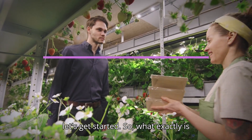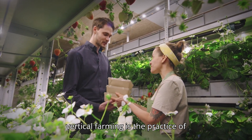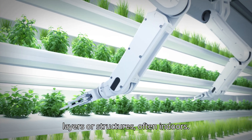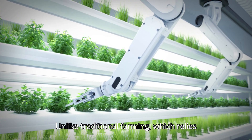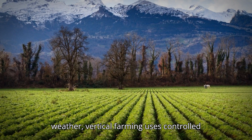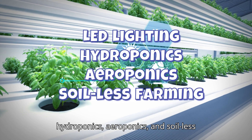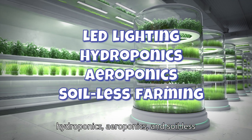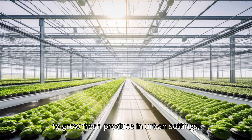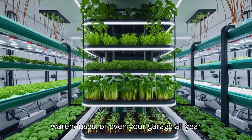So, what exactly is vertical farming? In simple terms, vertical farming is the practice of growing crops in vertically stacked layers or structures, often indoors. Unlike traditional farming, which relies on large fields and unpredictable weather, vertical farming uses controlled environments, including LED lighting, hydroponics, aeroponics, and soilless farming methods. This approach allows you to grow fresh produce in urban settings, warehouses, or even your garage, all year round.